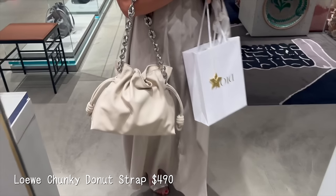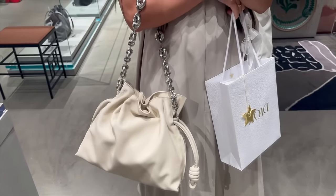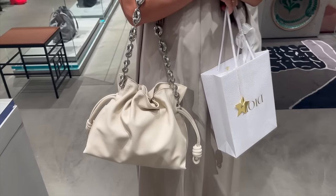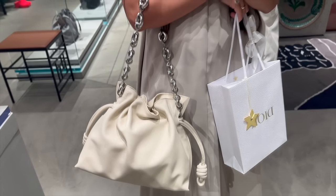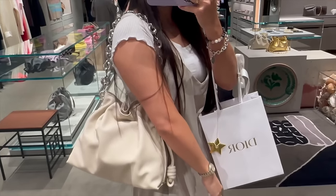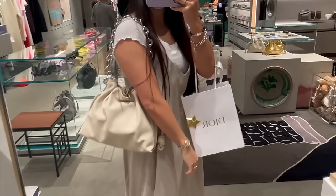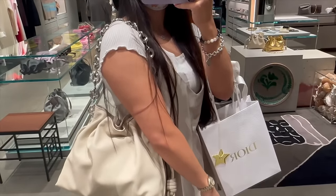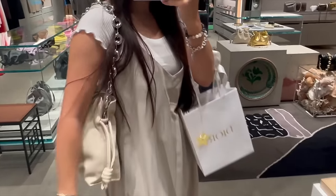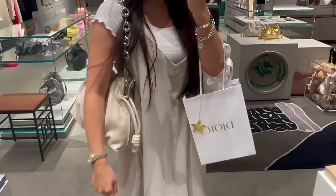We stopped into Loewe before the event and I saw this on the shelf and had to try it on — this super chunky donut chain. It was the first time I saw the donut chain being this chunky. I feel like it's kind of an elevated version of what Bottega Veneta tried to do with their chain as a shoulder strap. It's just stunning, and I loved it paired with this color of the Flamenco. I'm obsessed — I definitely want to add a donut chain with my Flamenco in the future.